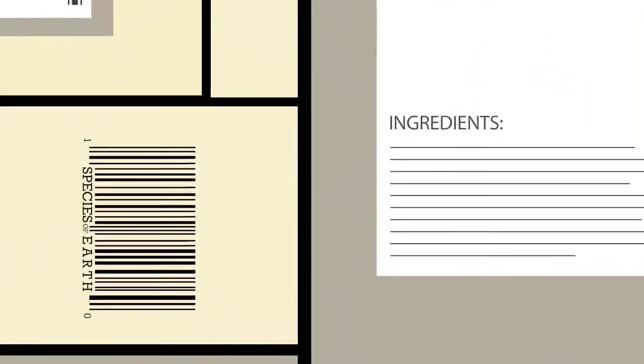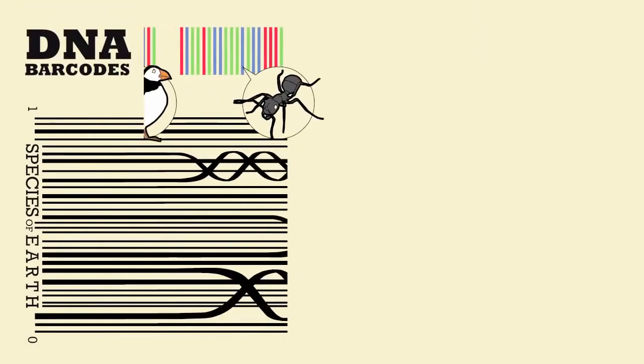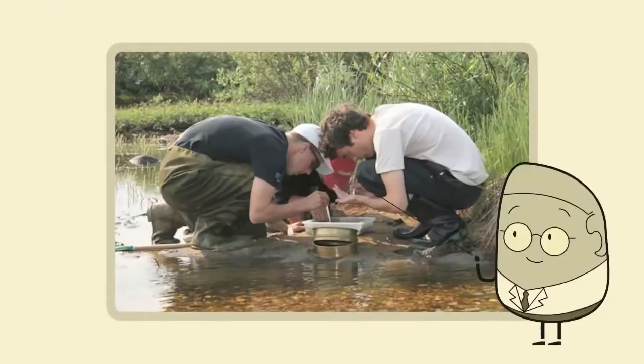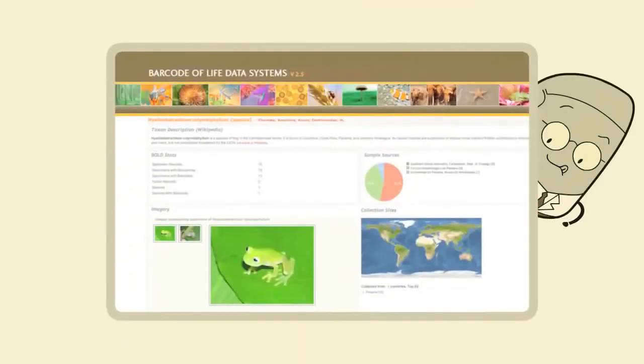Just like these barcodes are unique to consumer products, DNA barcodes can be used to register and identify different species, even from larval forms or fragmentary remains. Here's how it works: DNA is extracted from any living organism, its barcode is then amplified, sequenced, and submitted to the BOLD database, along with information about where and when the specimen was collected.